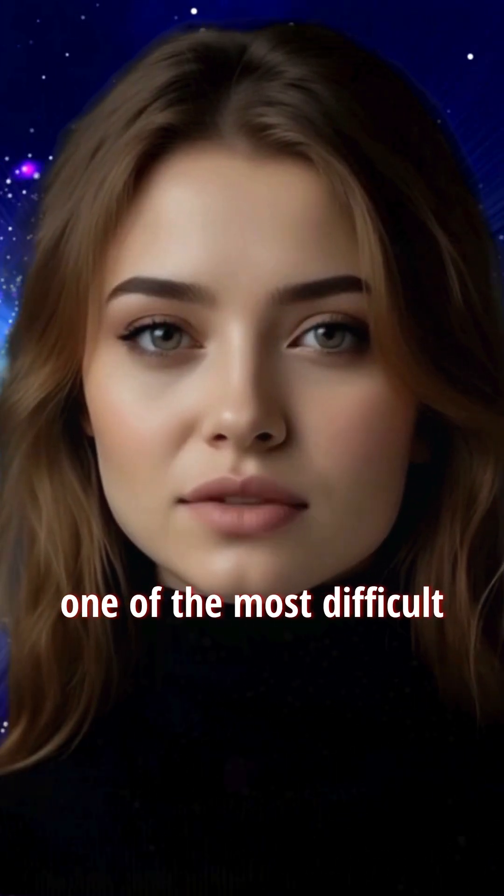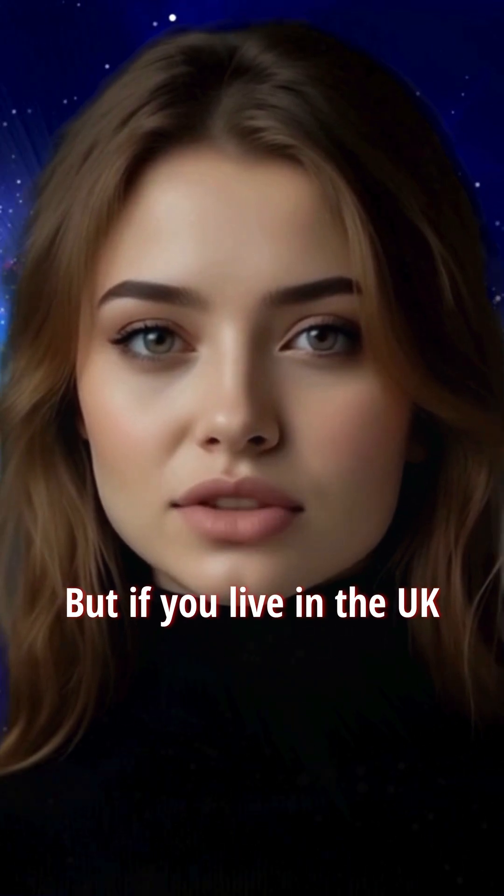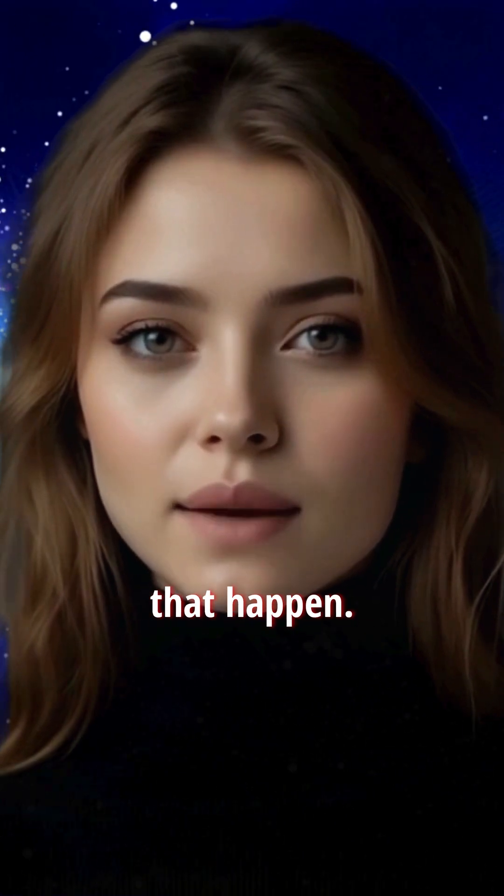Becoming an astronaut is one of the most difficult and thrilling paths in science. But if you live in the UK and dream of heading to space, here's exactly how you make that happen.